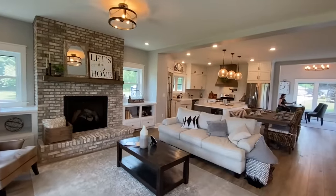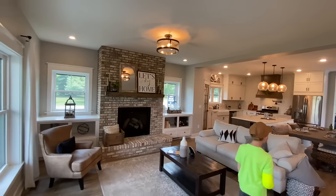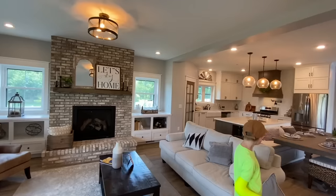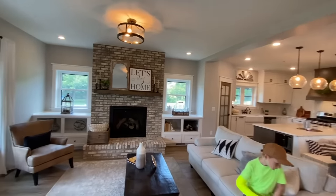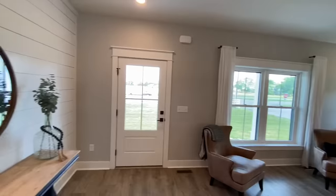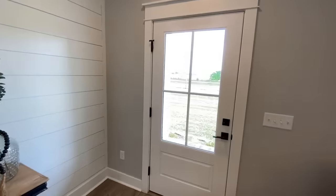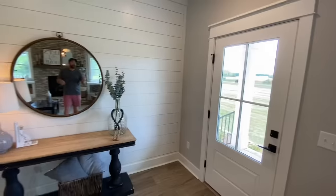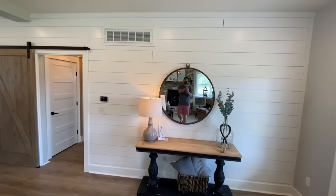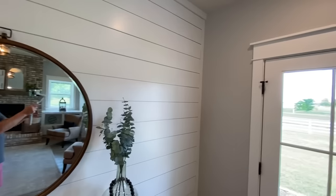When you first walk in, it opens up into this beautiful spacious floor plan. You have the kitchen and the living room right here together. This is the entrance right here when you first walk in, and as you can see to your left, this wall right here is shiplapped all the way down, which just gives it such a cool feeling. And then it has a little barn door right there — that's a secret I'm going to tell you about in just a minute.